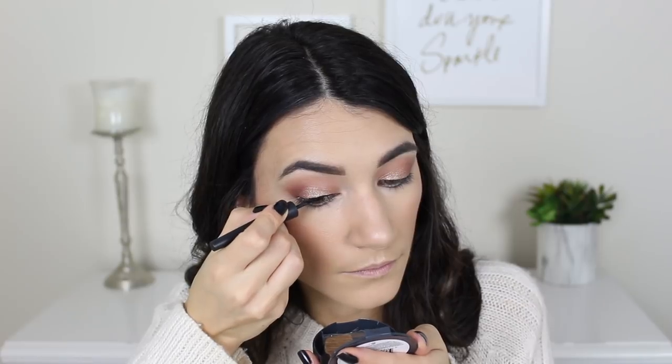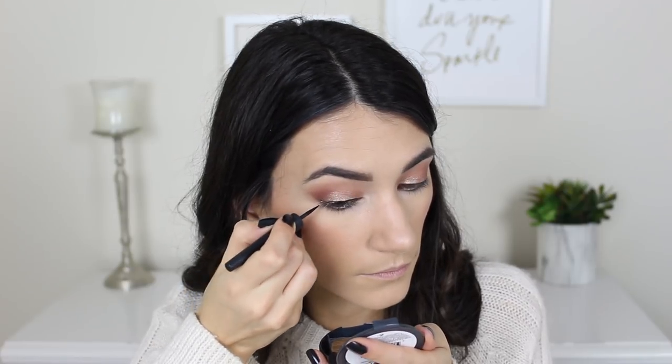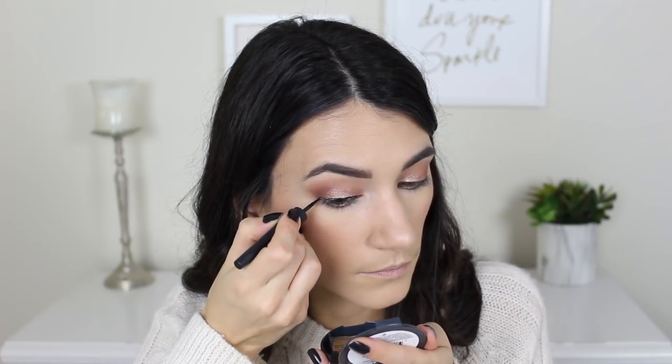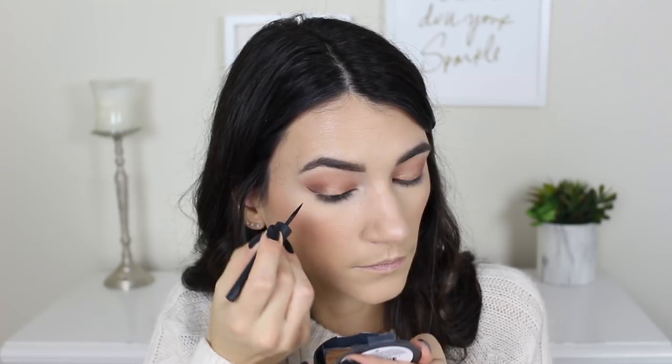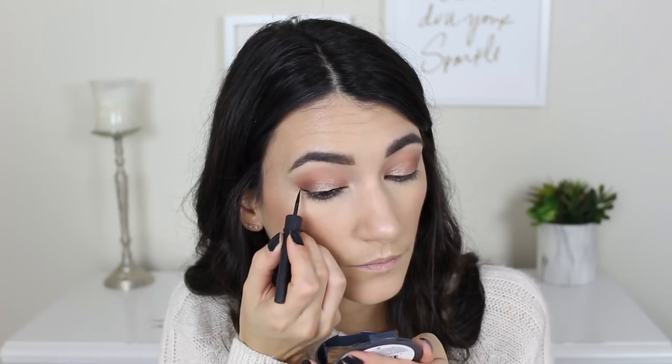For eyeliner, there have been a lot of eyeliners I've loved this year, but two standout favorites. The first is the Milani Stay Put 17 Hour Liquid Eyeliner — I am in love with this eyeliner. It's got a beautiful matte finish and it really does stay on all day long. It doesn't transfer, it doesn't budge, it doesn't smudge. It's just a very durable eyeliner that you can really trust to stay in place all day long.